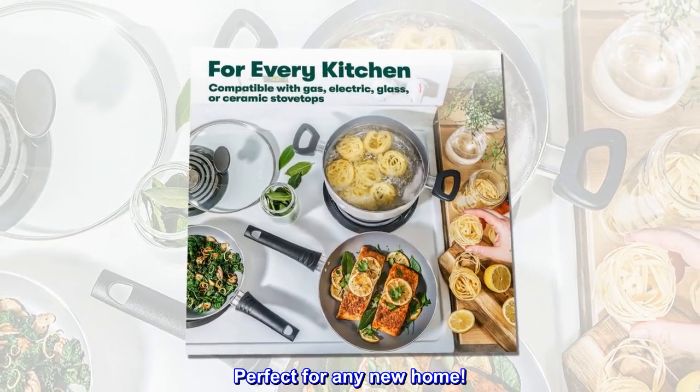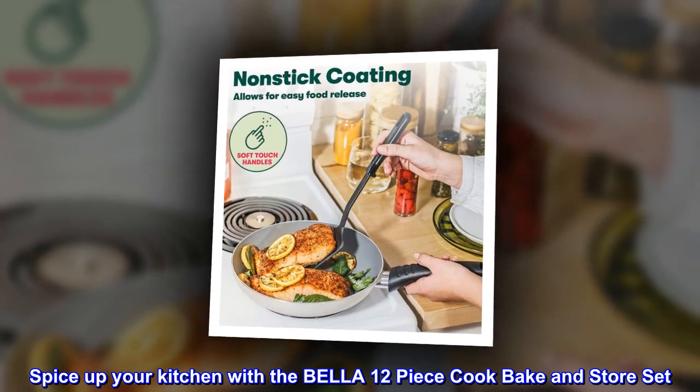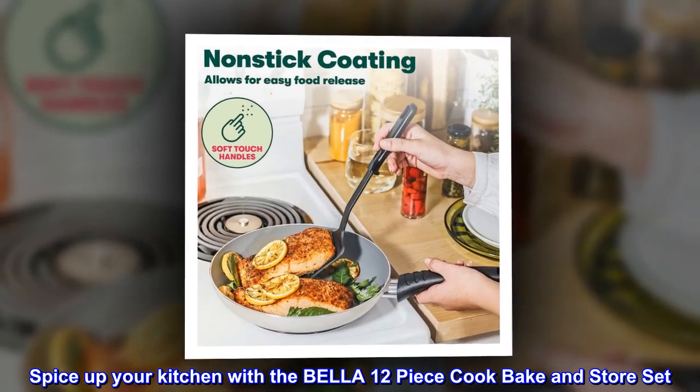Perfect for any new home. Spice up your kitchen with the Bella 12-piece cook, bake and store set.